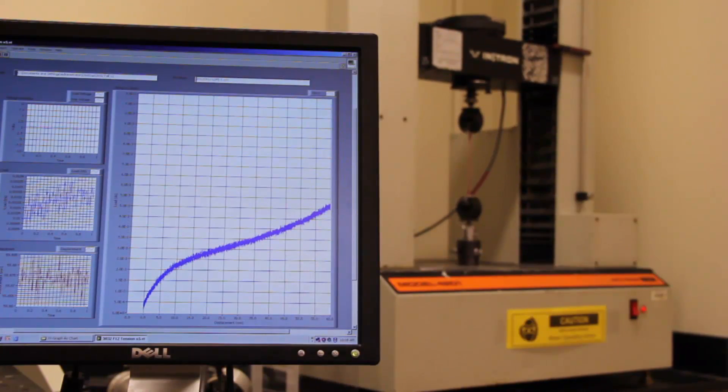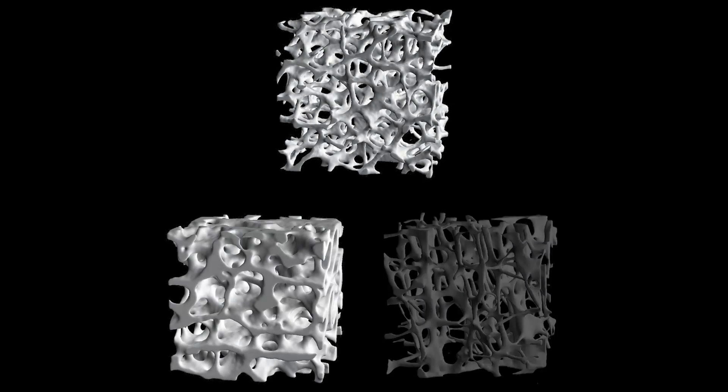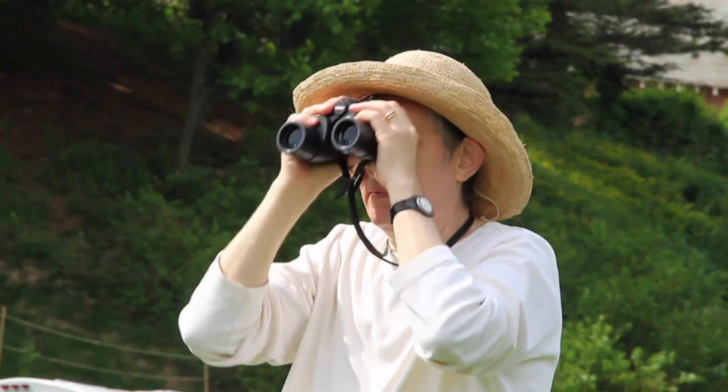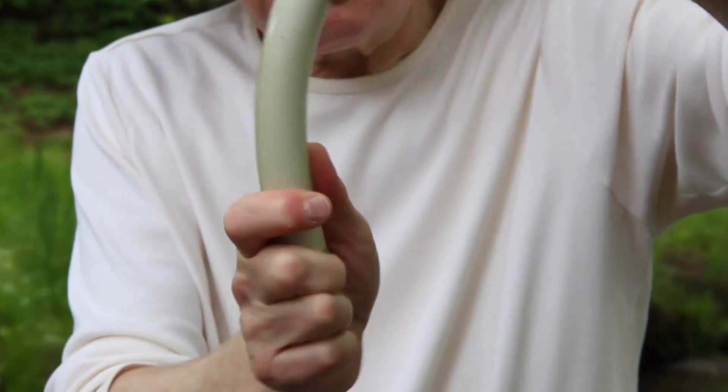I'm Lorna Gibson. I'm a professor at MIT — I've been here since 1984. I study the mechanical behavior of porous cellular materials: things like engineering honeycombs and foams, natural materials like wood, cork, plant leaves and stems and bone, and medical materials like tissue engineering scaffolds. I also love natural history and I'm a bird watcher. I love using engineering principles to understand the natural world.